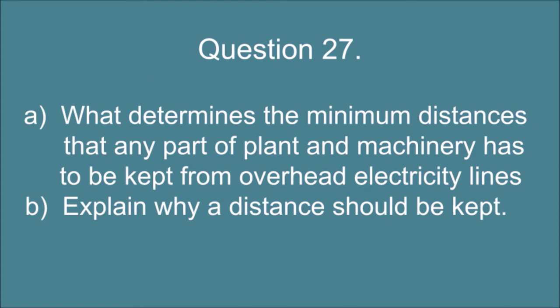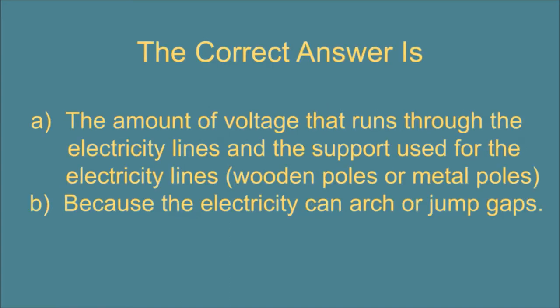Question 27. A. What determines the minimum distances that any part of plant and machinery has to be kept from overhead electricity lines? And B. Explain why a distance should be kept. The correct answer is: A. The amount of voltage that runs through the electricity lines and the support used for the electricity lines — wooden poles or metal poles. B. Because the electricity can arch or jump gaps.